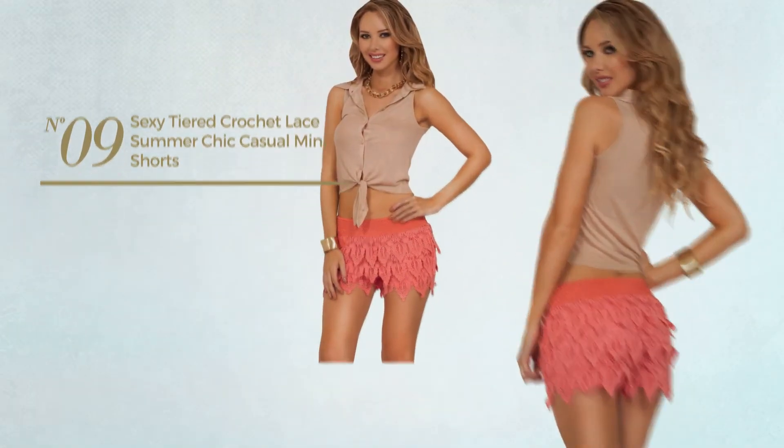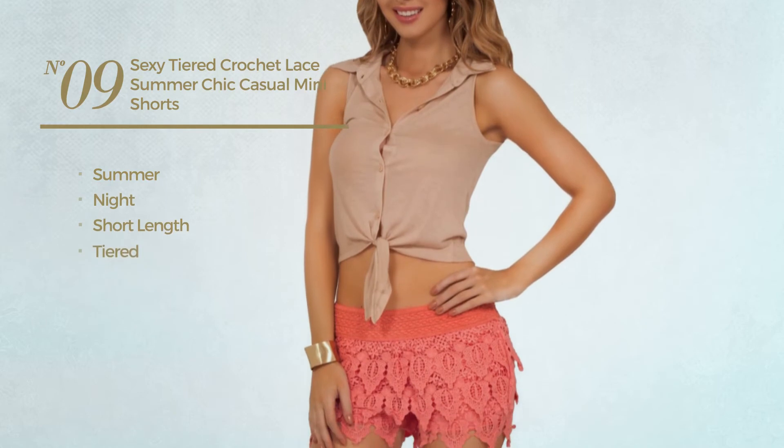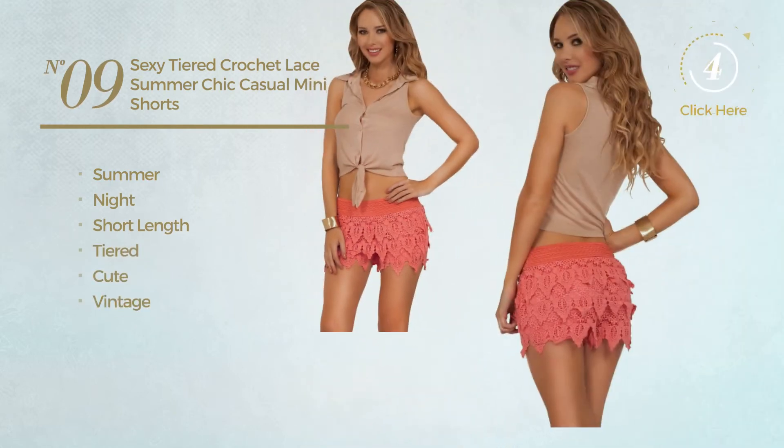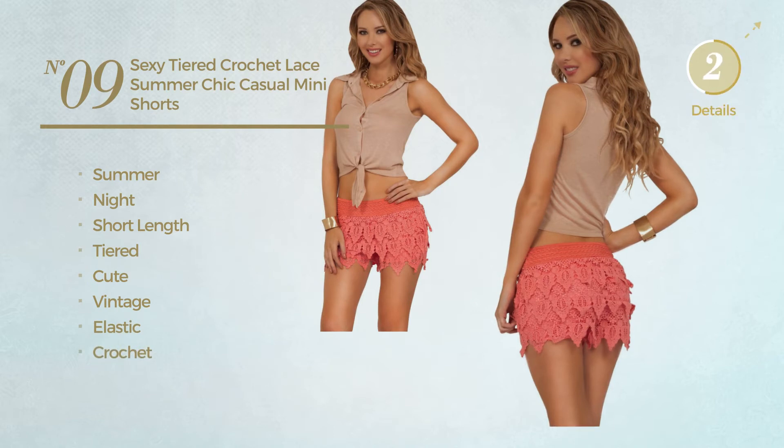Number nine: a summer night short length tiered shorts. Featuring a cute vintage design made of elastic crochet. Available in two colors.